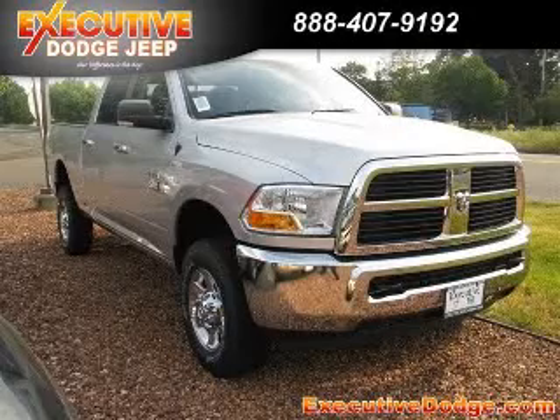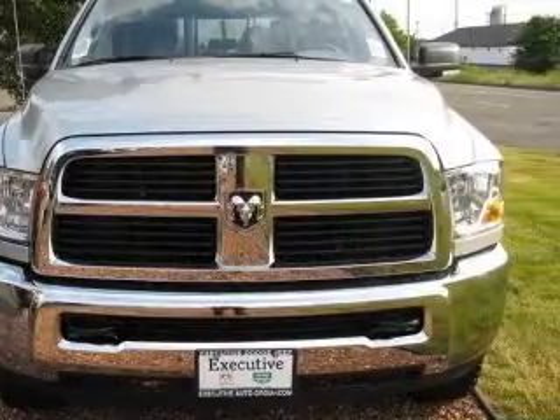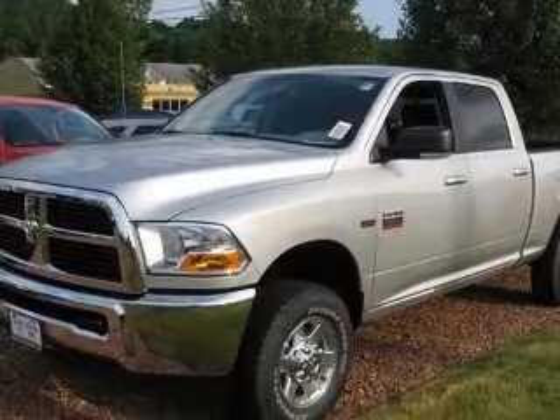We are proud to present this excellent new 2011 Dodge Ram 2500. This Ram 2500 has a 5.7L V8 engine and an automatic transmission.